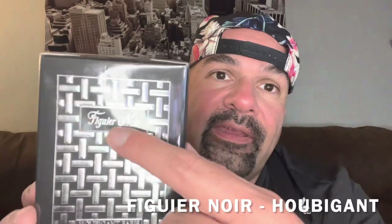It is Figuier Noir — you guys can see the name right there. There's a nice little cross-hatching pattern here on the box in silver, little H sticker here. I did open it from the bottom just to keep it clean. Same design in the front and back. Other than that, not too much going on with this box. Let's check out this bottle here.